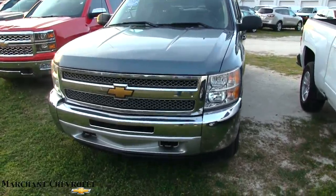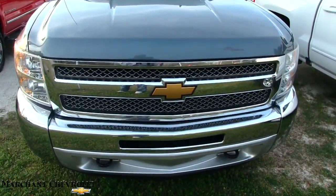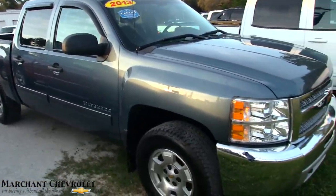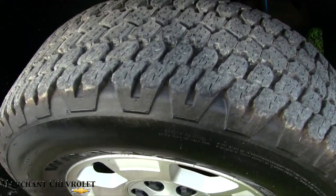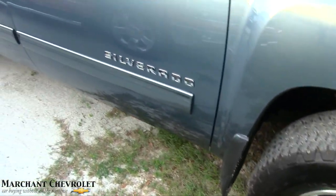This is a good-looking truck, folks — blue in color, beautiful color with that chrome grille and that gold bow tie, you can't beat it. Right here at Marchant Chevy in Ravenel, South Carolina. I have alloy wheels, plenty of tread on the tires — your Goodyear Wrangler tires — and mud flaps.